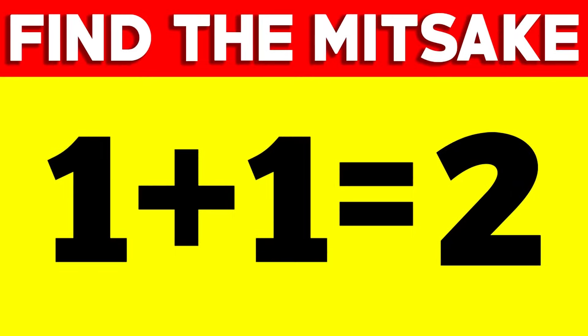Are you able to find the mistake in this picture? Comment what you think the mistake is, and then we'll go and reveal the answer. The mistake is actually in the word 'mistake' itself — the word 'mistake' is just spelled wrong.